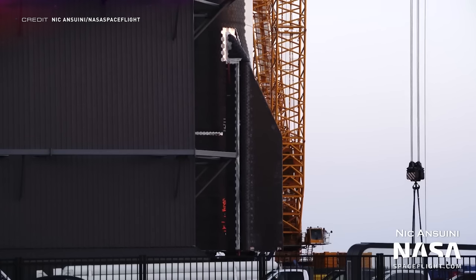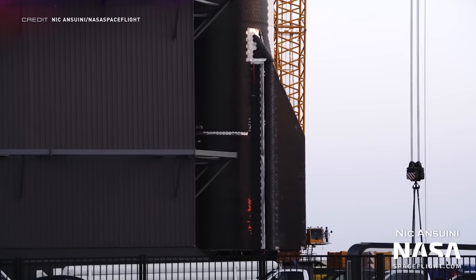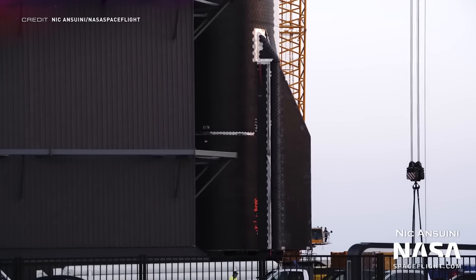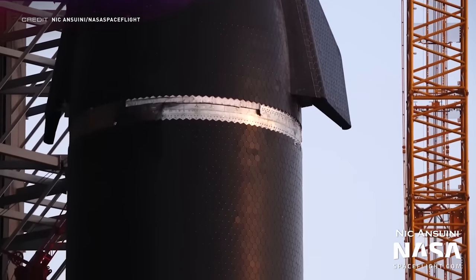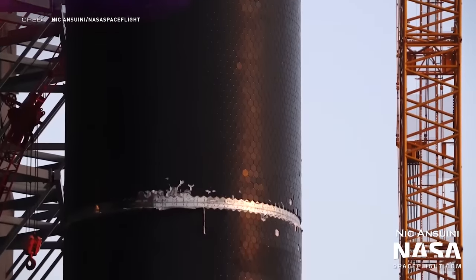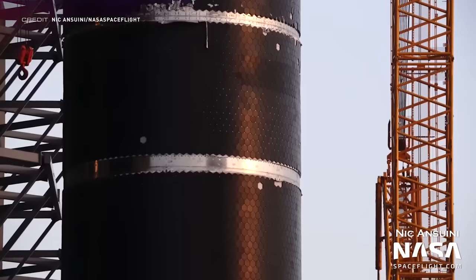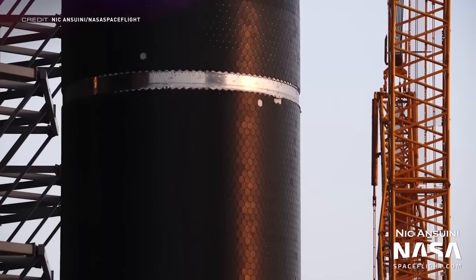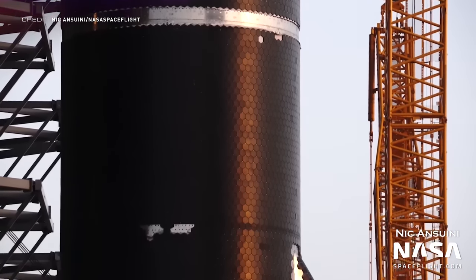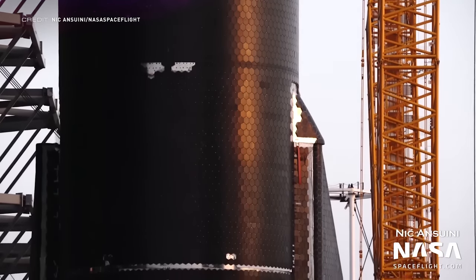Heading straight down to Starbase in Texas, Starship 24 has been rolled out of High Bay 1 and driven down the road on some self-propelled modular transporters down to the launch site. Most of the vehicle is covered with its thermal tiles, however there are still some gaps left. No reason was given as to why the ship was left in this condition, but it's been speculated that this could make it easier for engineers in Boca Chica to evaluate any issues between the welded sections.